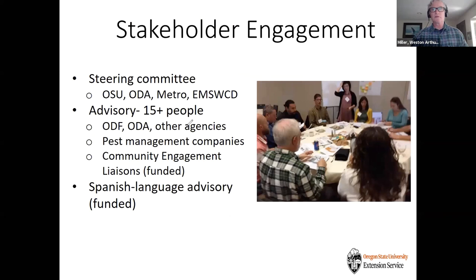Over the last several years we've done extensive stakeholder engagement, getting Oregonians' opinions about pests and pest management so we can meet people's needs. We have a steering committee consisting of our funding agencies, an advisory group with key agencies like the Department of Forestry and Agriculture, pest management companies, and representatives from diverse audiences — the African American, Vietnamese, and Korean communities. We also have a Spanish language advisory group, and our funders have made it possible for us to provide stipends for diverse groups to participate in our process.